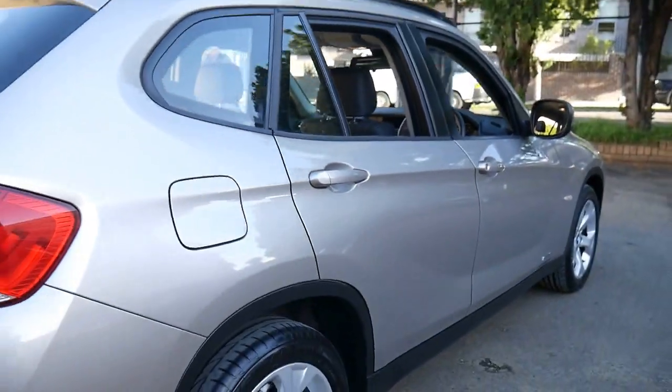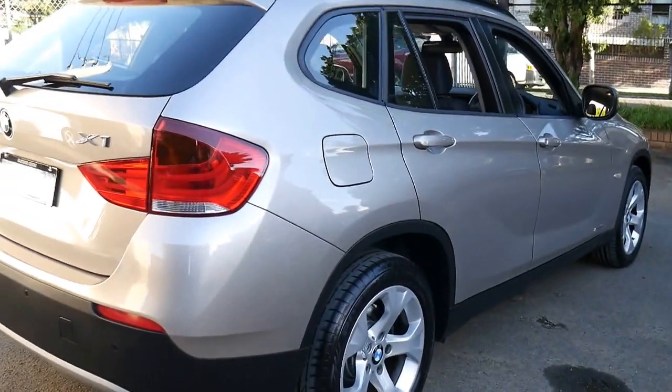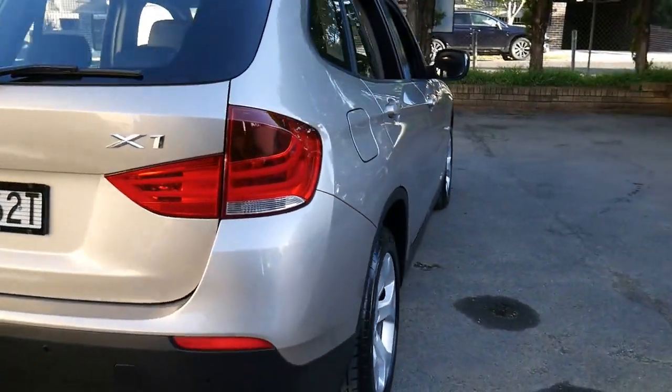The tyres are in very good condition, it's got parking sensors, and the car is in amazing condition.